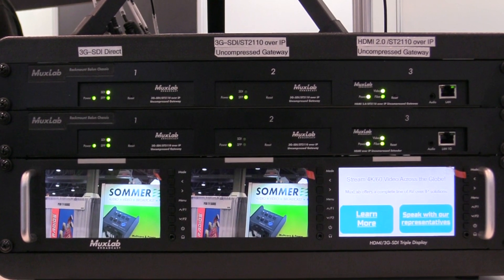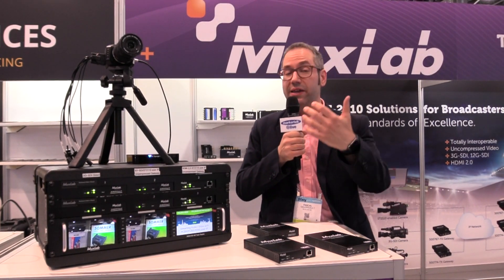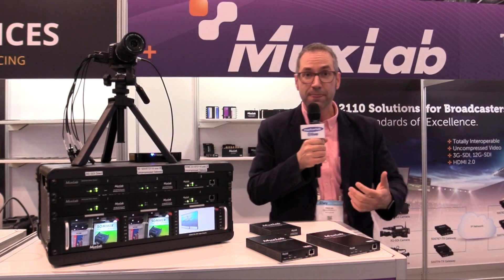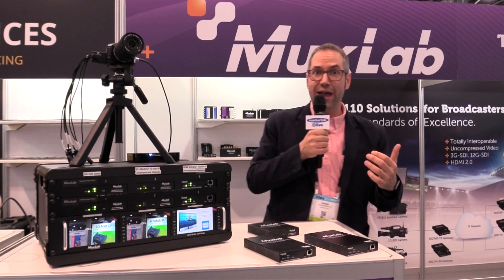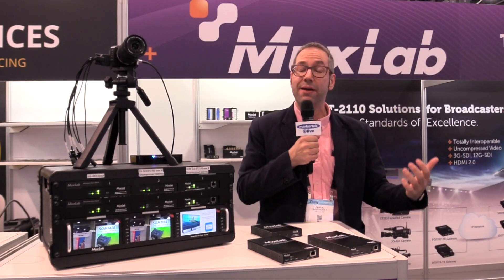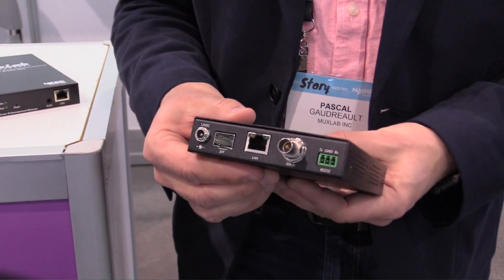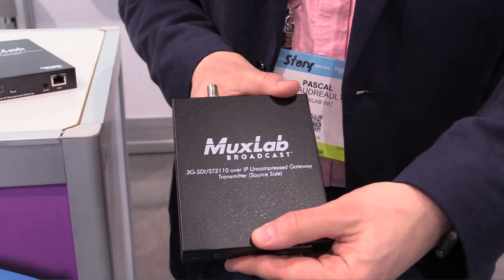So if your workflow has now been converted into 2110, you can actually still use your legacy-based camera or any devices that have SDI or 3G SDI output. To complete that new workflow, at the other end, if you have a legacy-based mixer or you're going to be using an HDMI-based monitor, we do have a product that accepts the 2110 stream and outputs it either in SDI or HDMI.